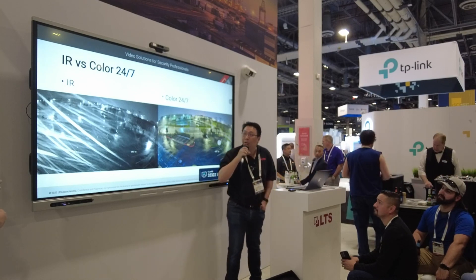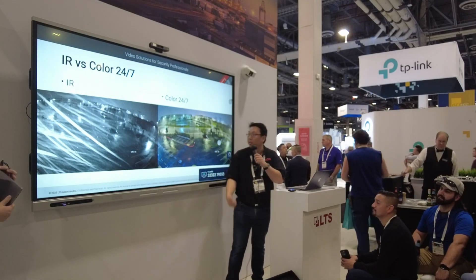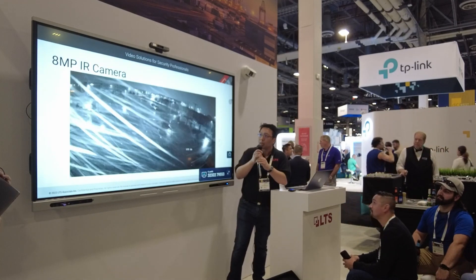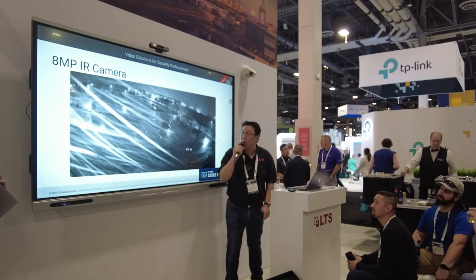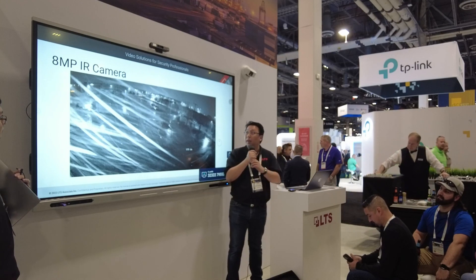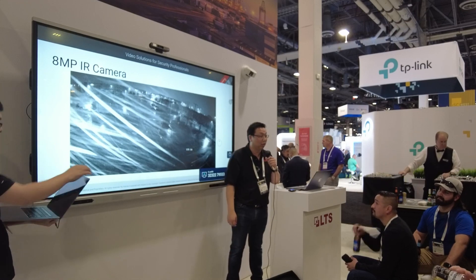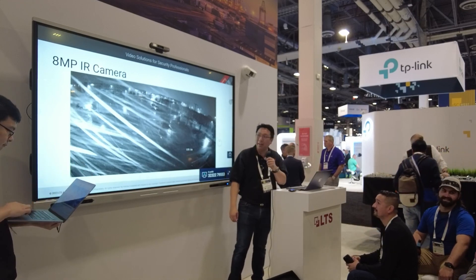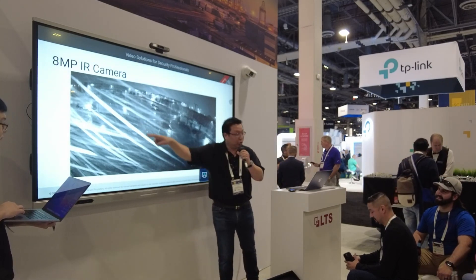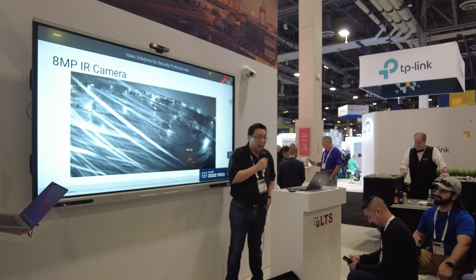Let's look at these two images. Here we've got two different images — one is your standard IR camera, and the second one is our Color 247 camera. This is an 8 megapixel, very high resolution camera. But using IR, do you all see anything that is not really ideal as far as this image? There are going to be some issues — mainly these little streaks right here.